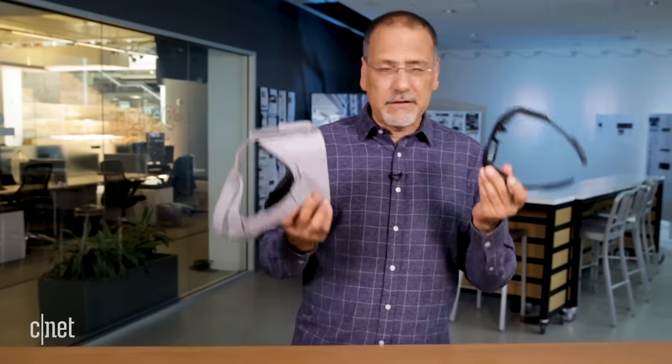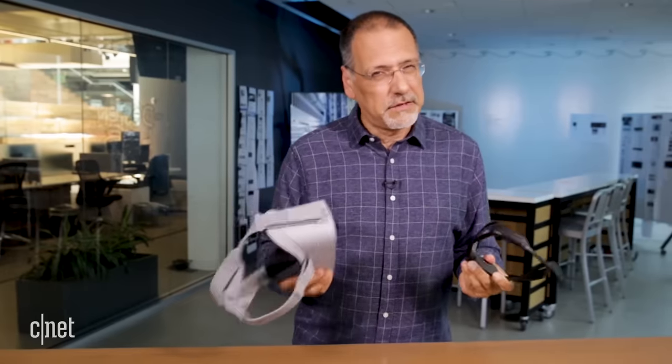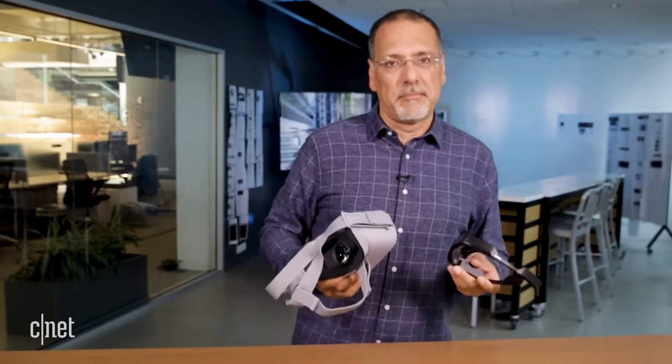Virtual reality and augmented reality — they kind of sound like something you need a drug counselor to get through. But in fact, they're the hottest two technologies going these days. Let's learn about them so we can compare and contrast what each of them does, so they wow you instead of overwhelm you.